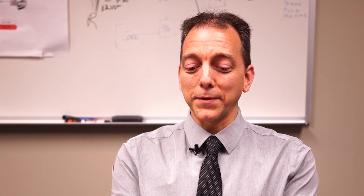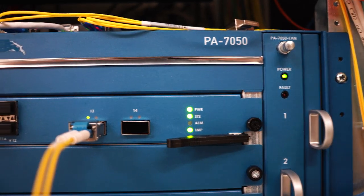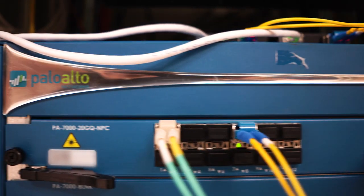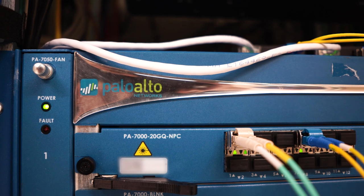I was watching very closely because with a new platform and new system, you never know what's going to happen. I sort of expected a bump or two along the way, and the implementation went better than I anticipated. We were able to very quickly cut over from our old infrastructure into the new Palo Alto Networks infrastructure.